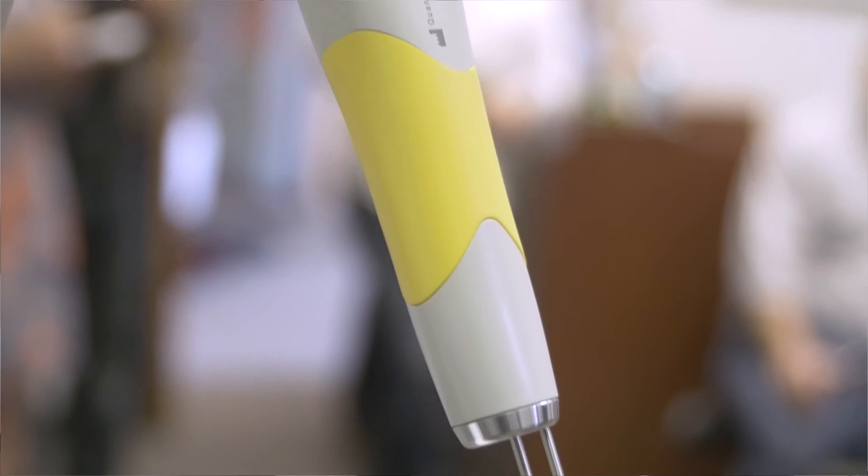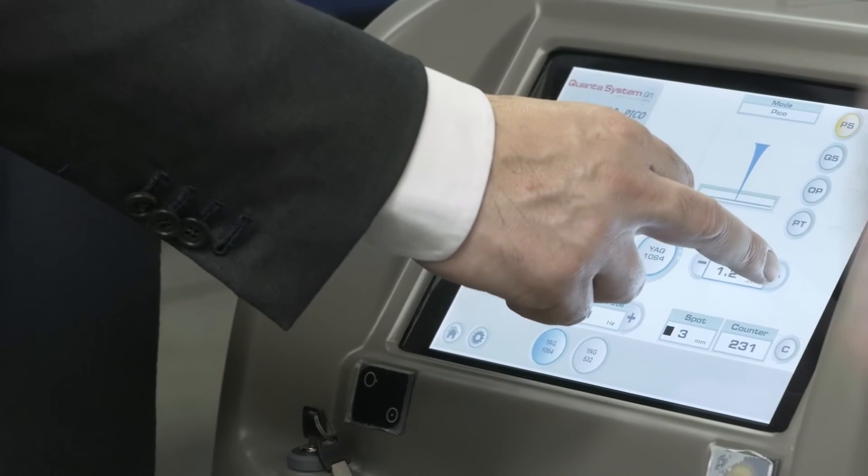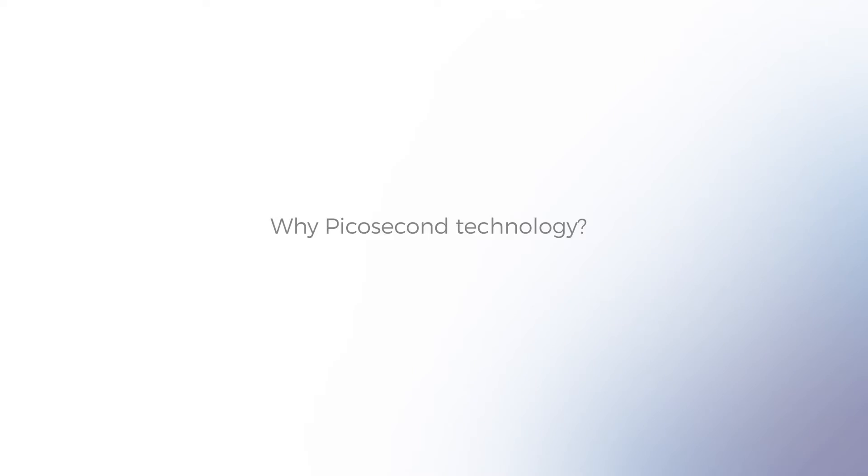I was the first Pico Quanta user, so I came here to share with the Quanta USA team my experience. The question from the Quanta team was why the new Pico technology from Quanta, and for me the reply was very simple: with the Pico Quanta technology we can increase a lot the efficacy and the safety for our patients.